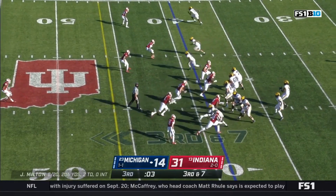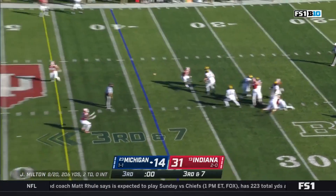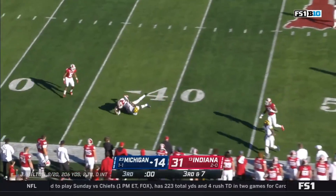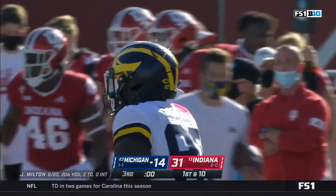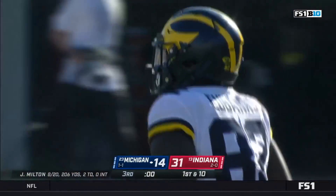Michigan down 17. Pressure coming from Indiana — it's picked up. So Milton has time and a first down. Nick Eubanks across the 40 — a big-time third down pickup to bring this third quarter to a close.